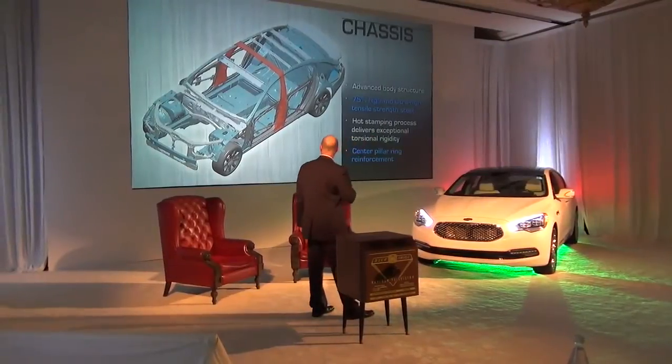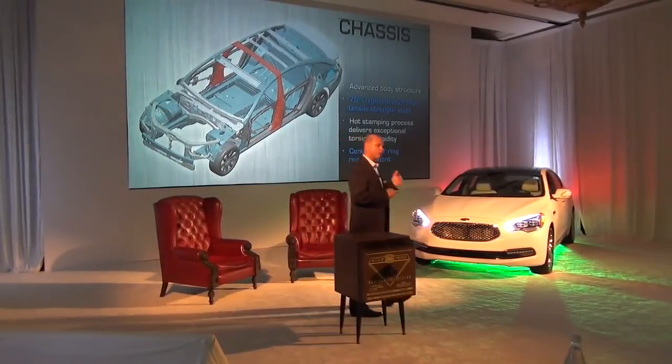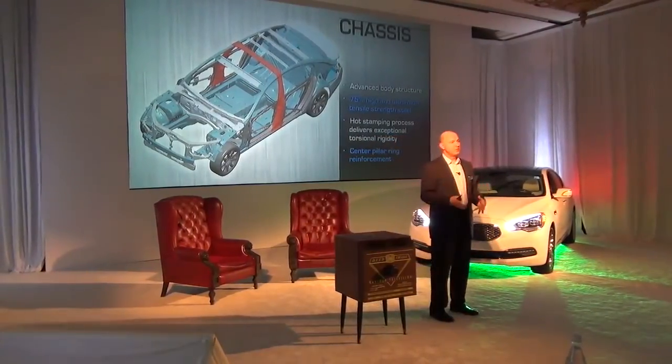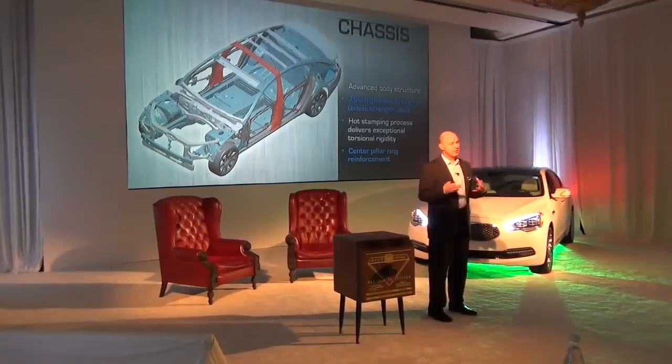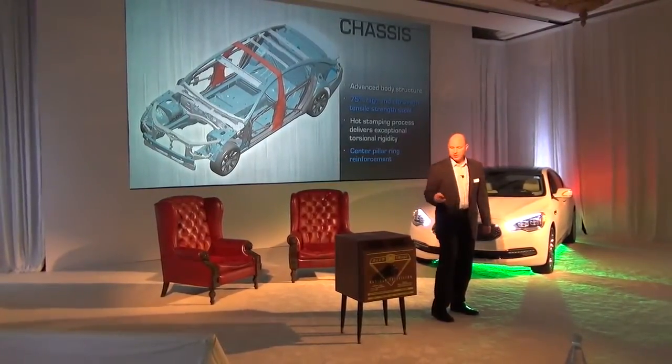Here we've illustrated one specific point: this is the center pillar ring reinforcement, and also the cross brace across the roof goes over the whole vehicle. It's there not only for safety and side impact, but also to give stability and strength to the body in white.